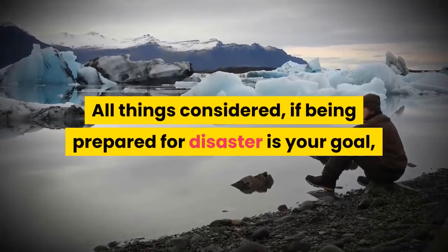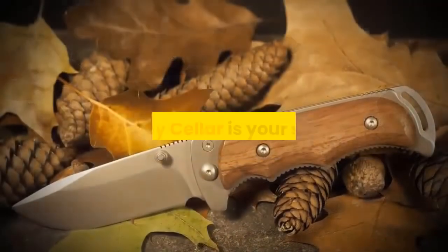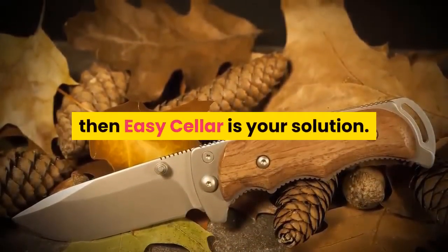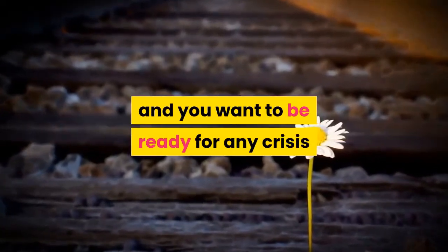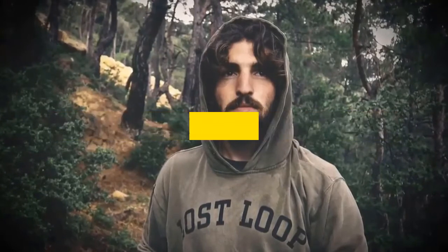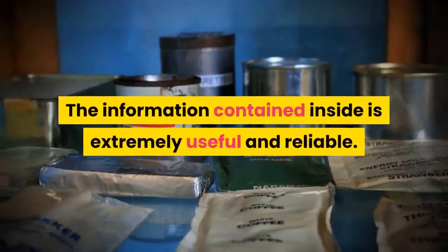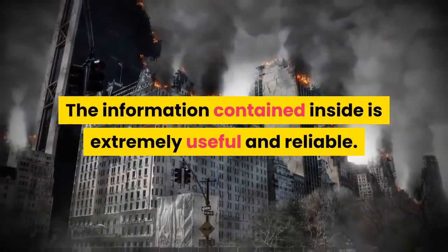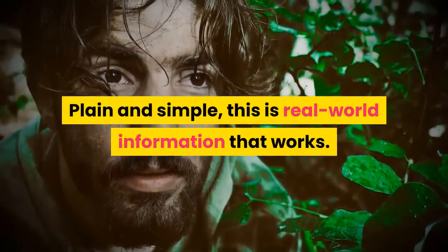All things considered, if being prepared for disaster is your goal, then Easy Cellar is your solution. If you are a survivalist or prepper and you want to be ready for any crisis or catastrophe, you definitely should consider getting Easy Cellar today. The information contained inside is extremely useful and reliable — plain and simple, this is real-world information that works.